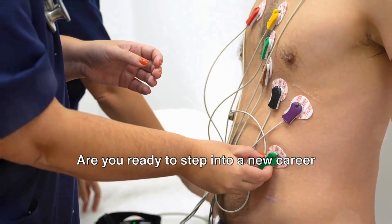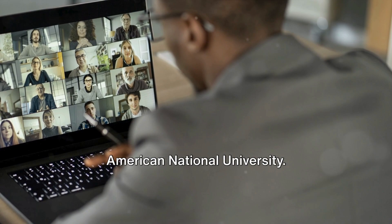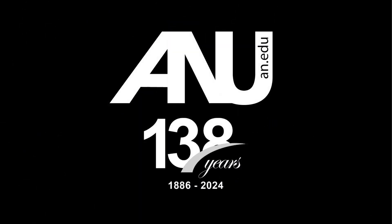Are you ready to step into a new career in phlebotomy? Enroll now for our phlebotomy and ECG diploma program at American National University. For more details or to apply for the next term start, visit our website at an.edu.